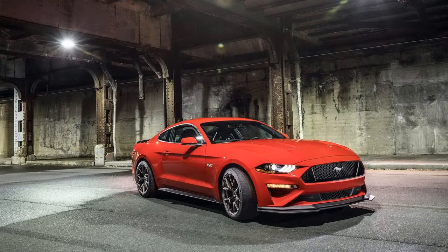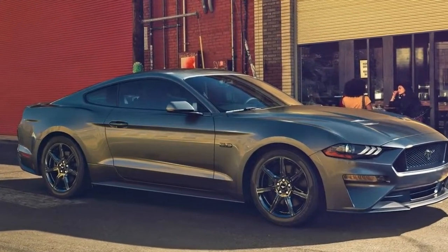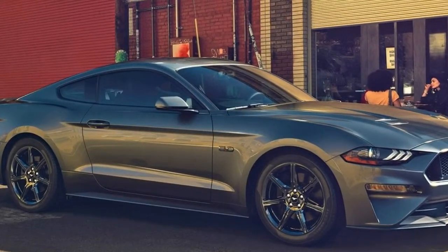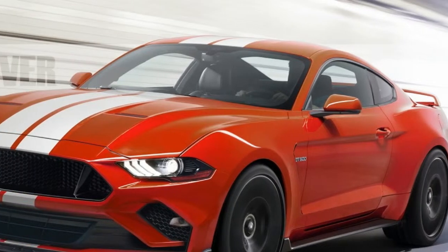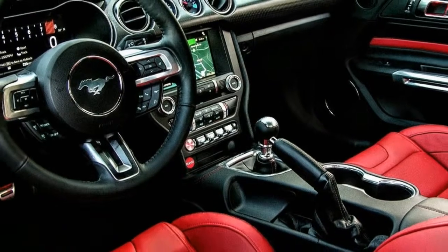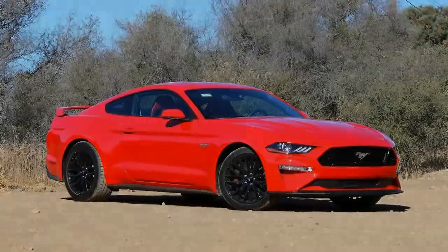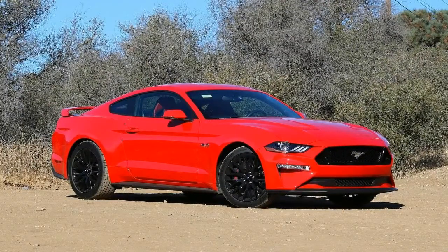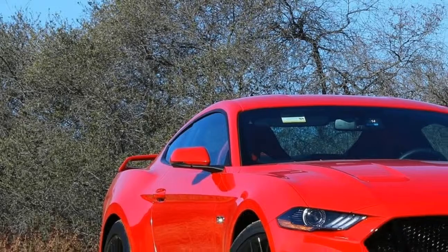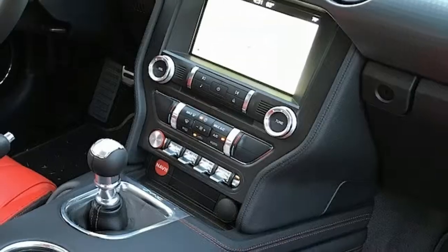That more power comes without sacrificing fuel economy. The 2017 Mustang GT saw fuel economy figures of 15/25/18 city/highway/combined with the manual transmission, and 15/24/18 with the automatic. For 2018, the manual Mustang GT stays the same, while the automatic is slightly more efficient at 16/25/19 city/highway/combined.